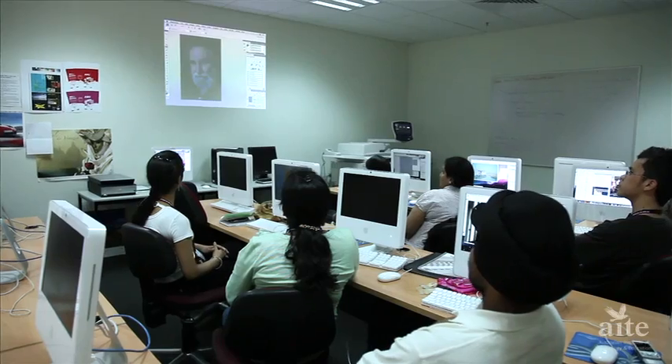Classes are dynamic, exciting and challenging, so come in and join us. Let's create your future here together at AITE.